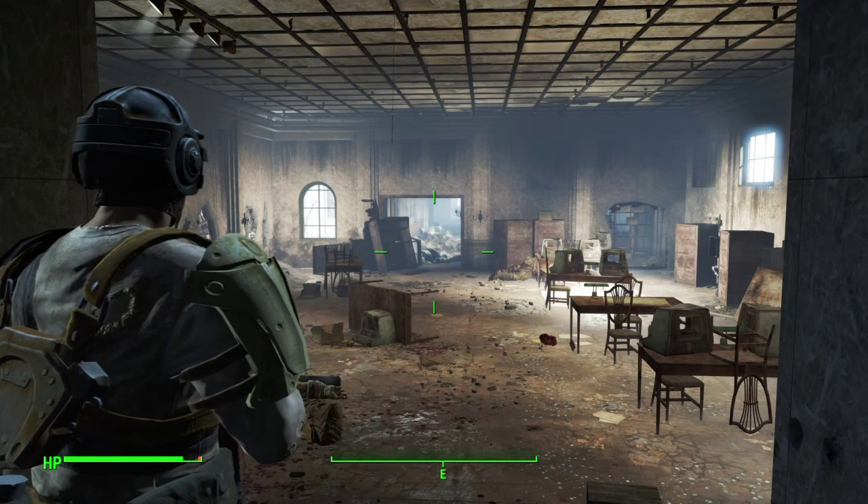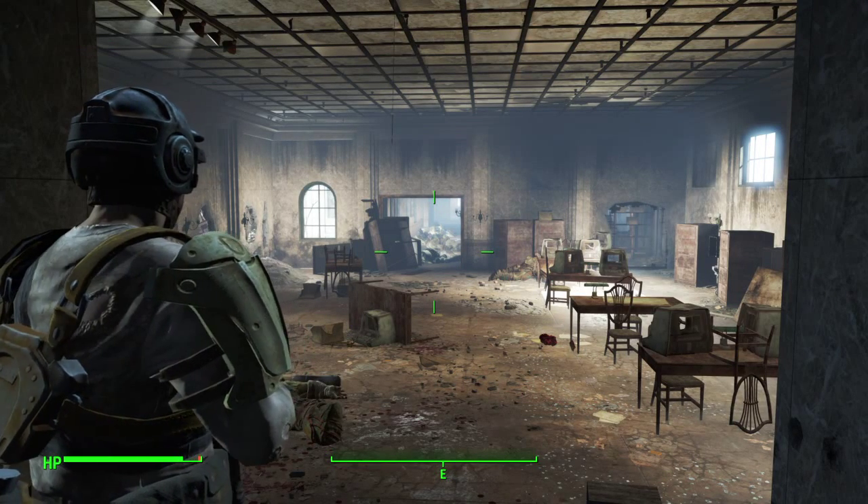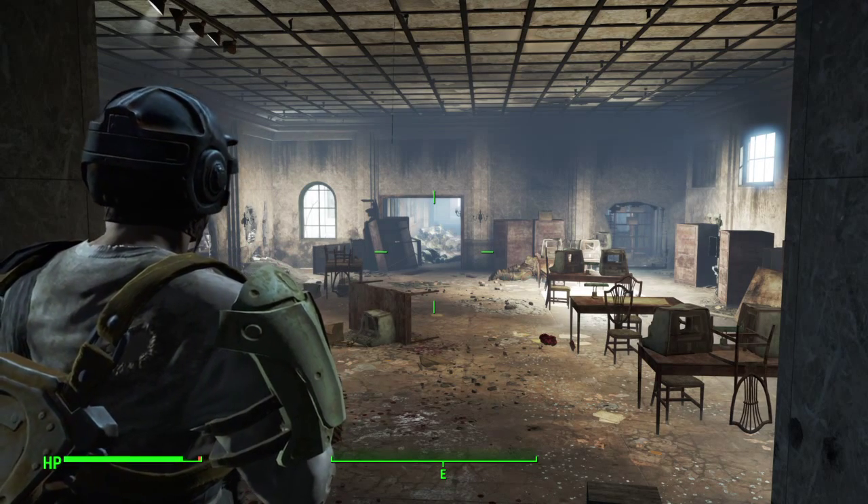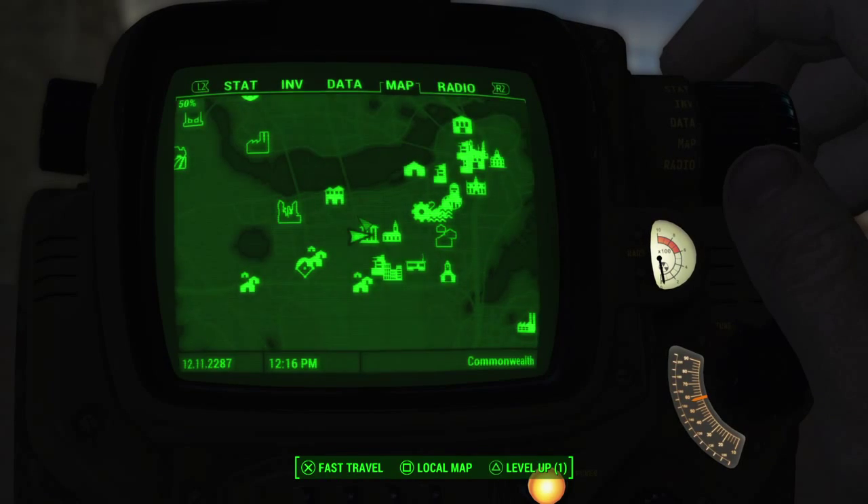Hey guys, today we're in Boston Public Library and we're getting the Intellect bobblehead. This gives you permanently one more Intellect point.